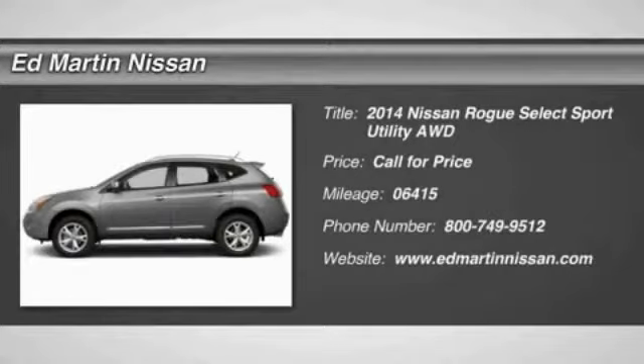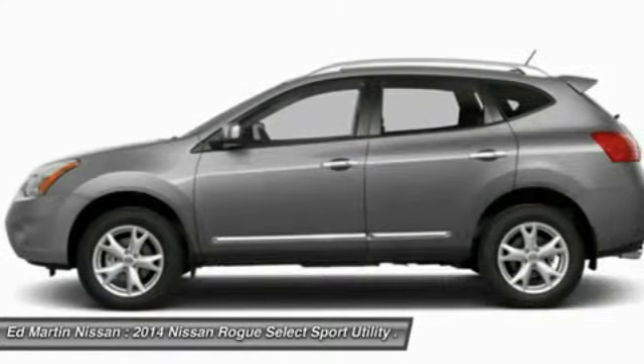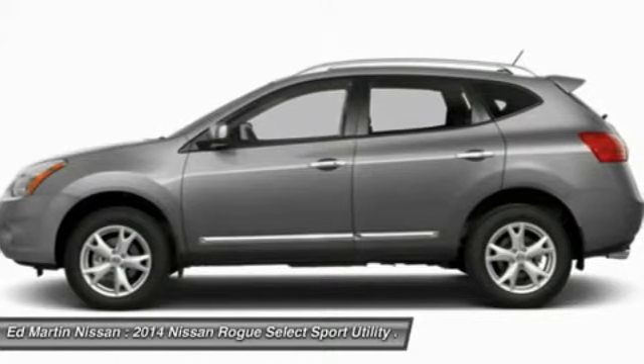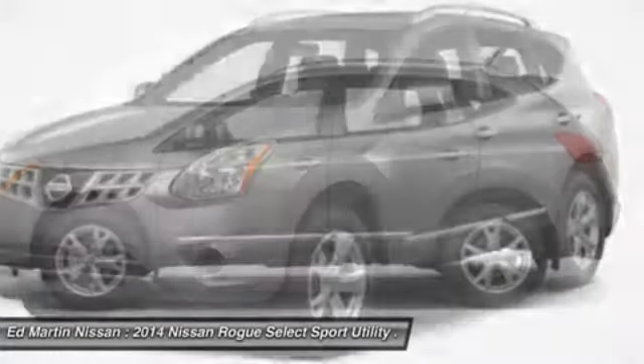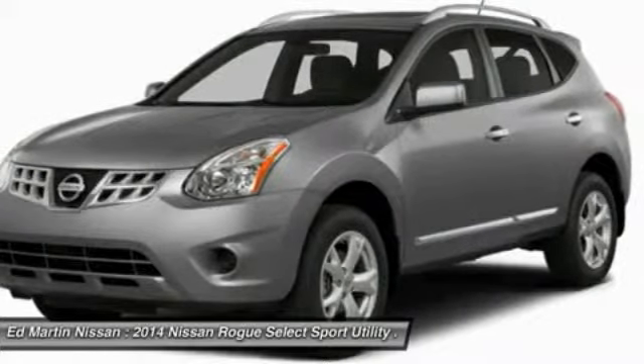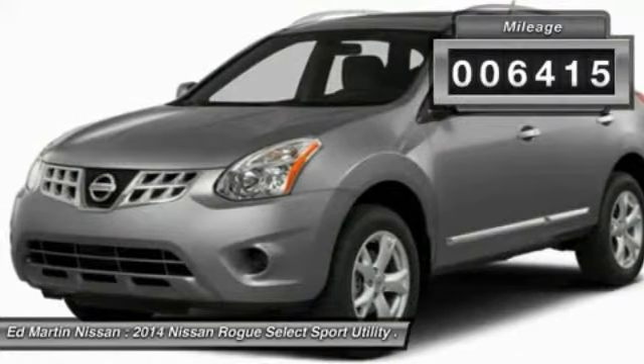The 2014 Rogue — the stylish Rogue — gets 27 miles per gallon and still boasts nearly 58 cubic feet of cargo space. With a 5-star side impact safety rating and intuitive all-wheel drive for confident handling, the Rogue is more than you expect and everything you deserve. This vehicle has less than 7,000 miles.